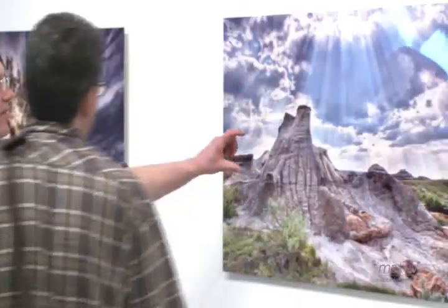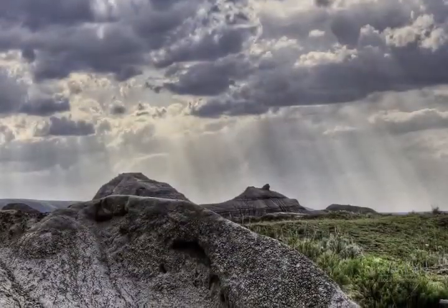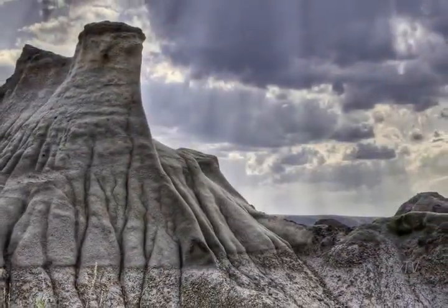An audience member asks about the geologic formation and type of rock shown in one of the pictures. The artist explains that it's typically bentonite clay, which is really a volcanic ash. There are different layers with different kinds of rocks and different types of clay, including bentonite clay, as well as redder, shale-looking stones.